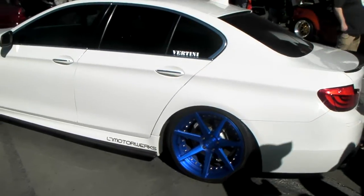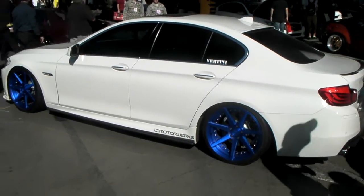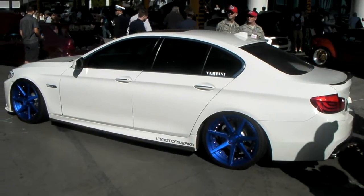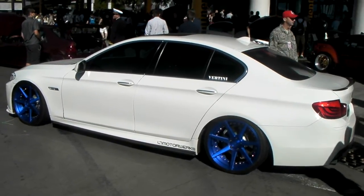This is dropped and slammed. Great looking vehicle altogether. You can find these online at DovesandTires.com, or call us at 877-544-8473. It's your boy KB from Doves and Tires TV.